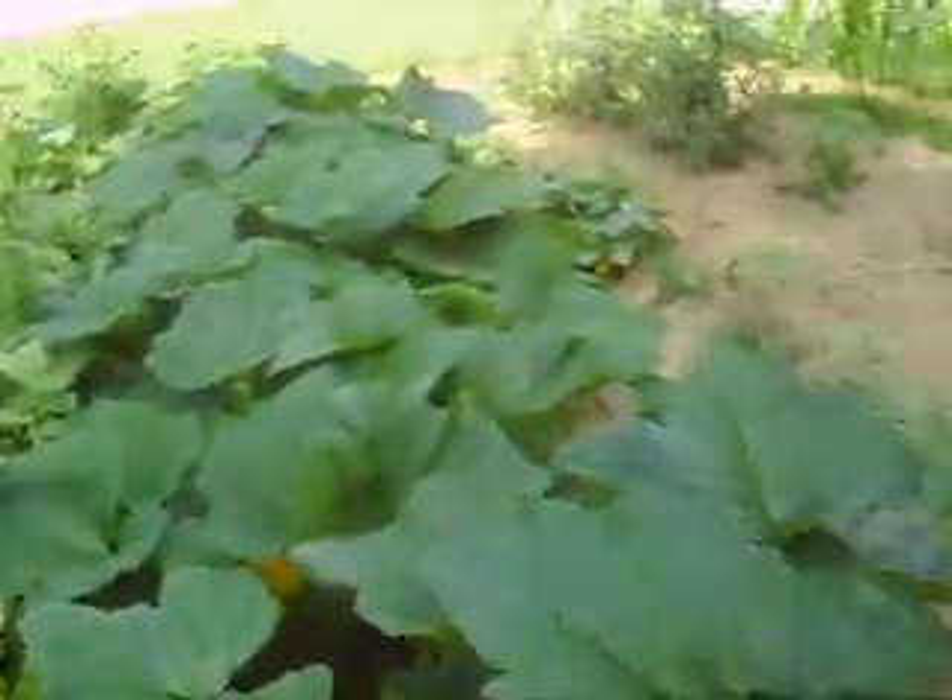Let's see if we can get a radish. Aw, dang — that's a small one. Oh well. But some of them are big.